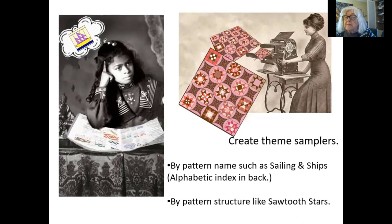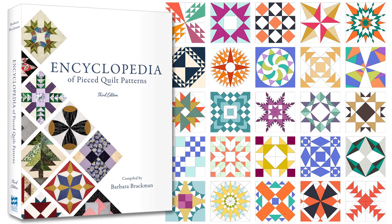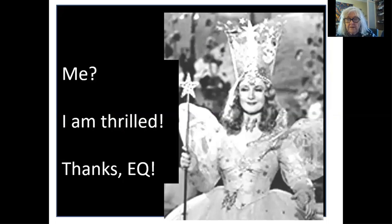You can also do themes by block structures. The pattern pages are arranged with similar theme structures, and if you want to do something simple, you might choose sawtooth stars, like the pink quilt that I'm working on. I do a lot of theme samplers, and often I use names, but sometimes I'll use the pattern structure too. So having this book back in print, new and improved with color and easier to read, is just a thrill for me. I have to say that my fairy godmother is Electric Quilt, who took on this enormous task, and I hope you will enjoy the new copies of the third edition. Thanks!